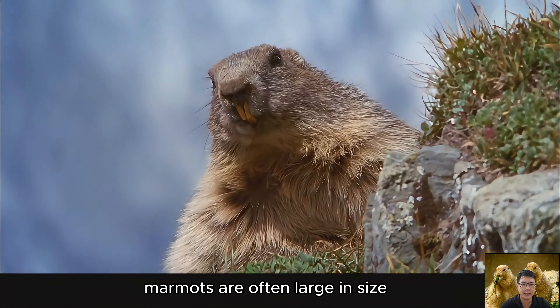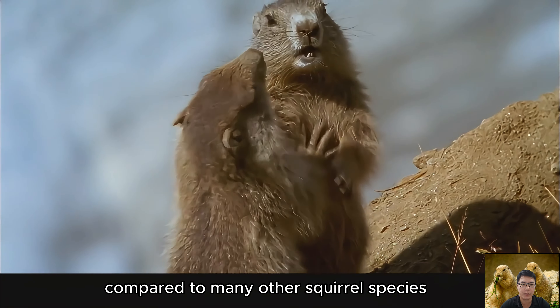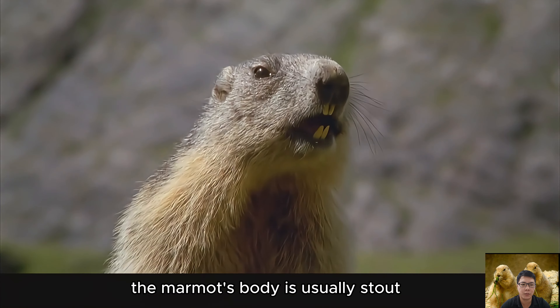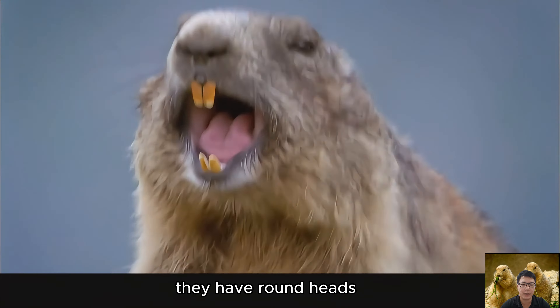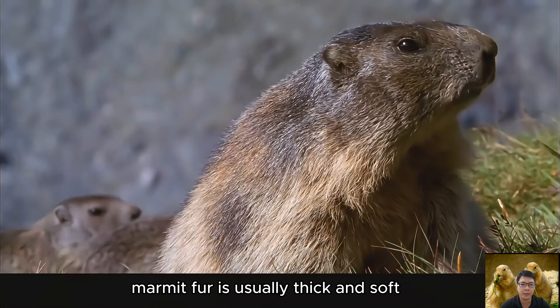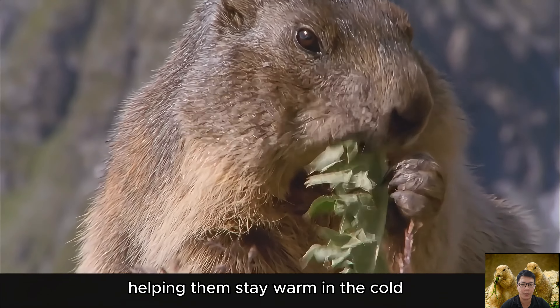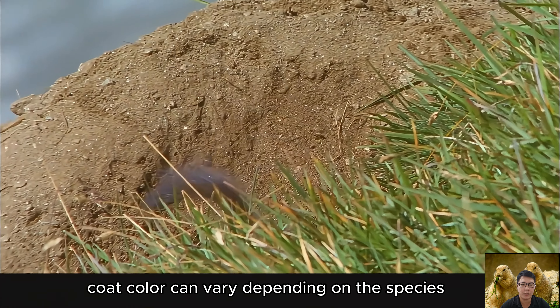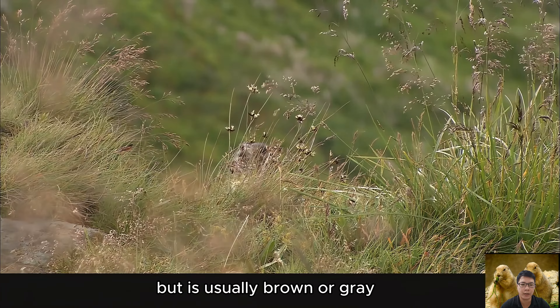Marmots are often large in size compared to many other squirrel species. They can reach lengths of 42 to 68 centimeters (17 to 27 inches) and weigh from 2 to 8 kilograms (4.4 to 17.6 pounds). The marmot's body is usually stout and slightly flattened, with round heads, short ears, and short or no tails. Their fur is usually thick and soft, helping them stay warm in cold environments, and coat color varies by species but is usually brown or gray.